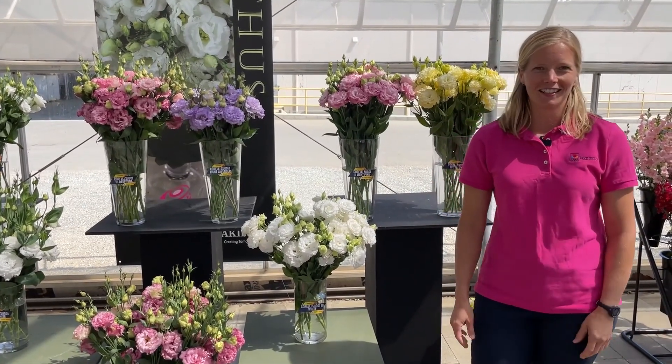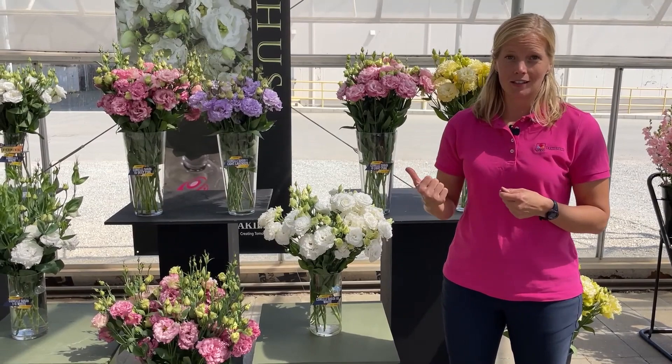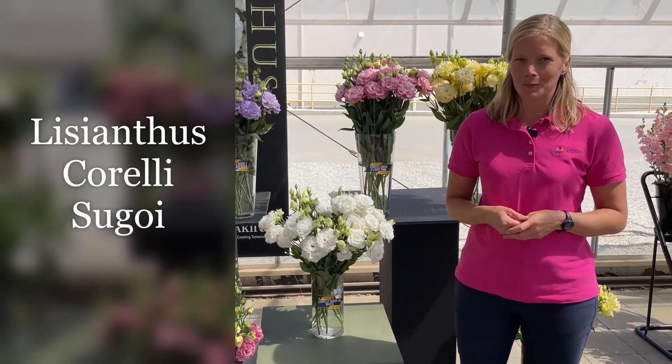Hi, it's Jessica with American Taki. You know that we are known for our Lisianthus, and I'm so excited to bring you a new type of Corelli — Corelli Sugoi — which means awesome in Japanese.